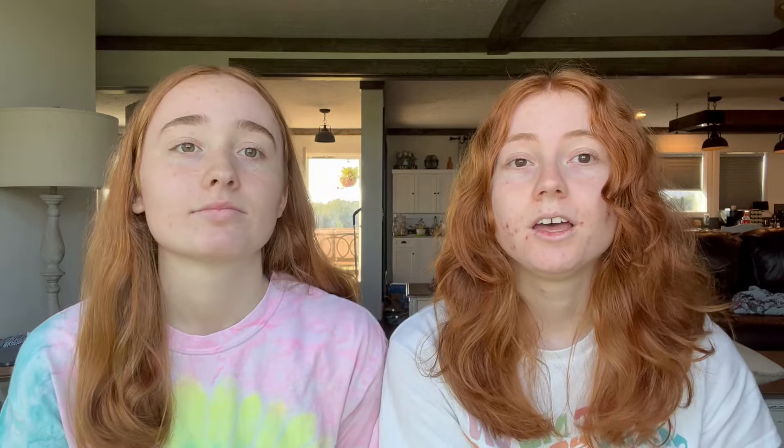The next question is: do your roommates have the same move-in and out days as you? Not all of your roommates will, and if you don't link with anybody there's a good chance none of you will have the same date. In order to link with someone you're required to have the same dates. You can only link with one person and you're not necessarily going to share a room with them, so keep that in mind.